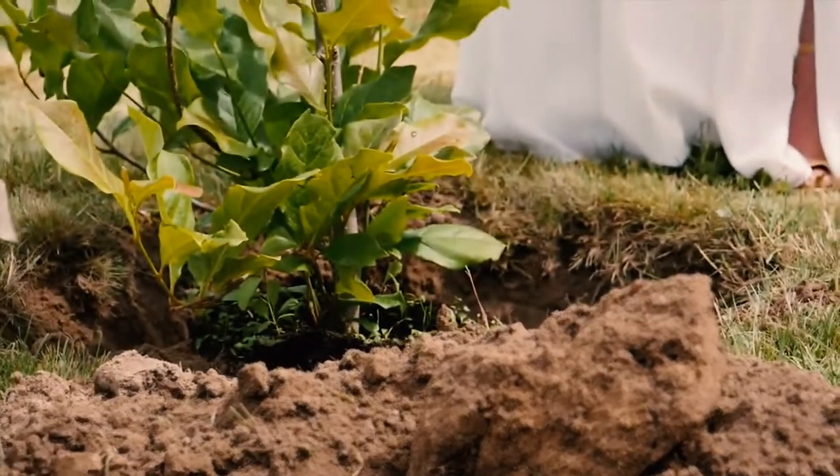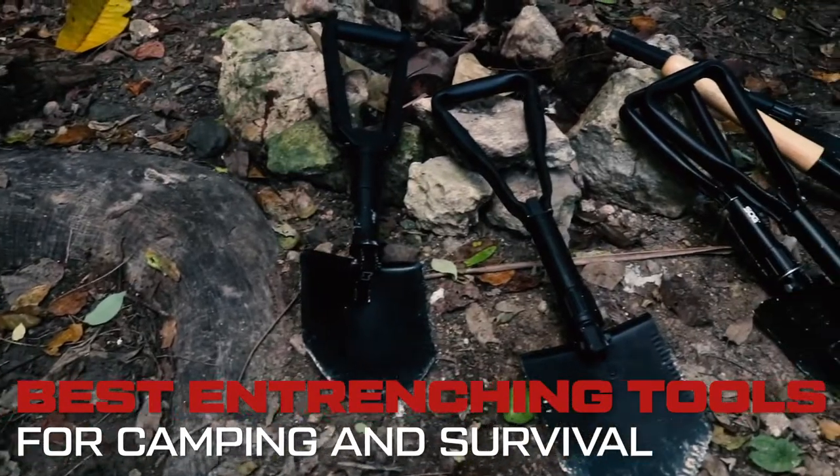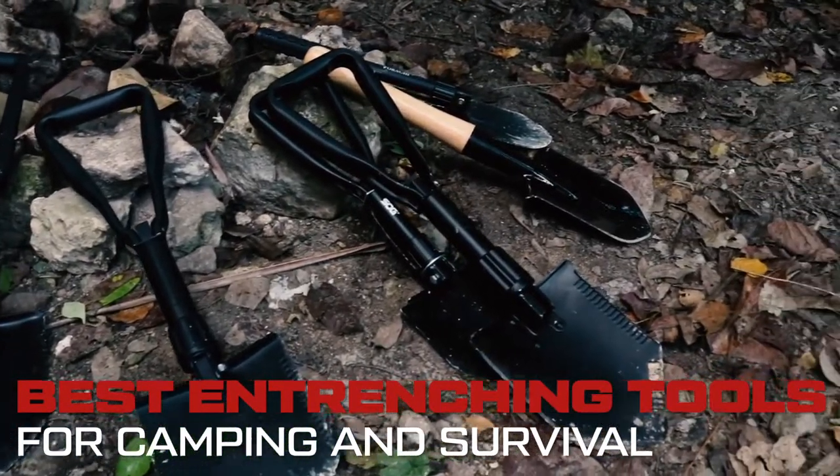Want to know which e-tools are worth your time and money? In this review, we tested six of the best entrenching tools in the market today. I know you're excited, so let's get right into it.